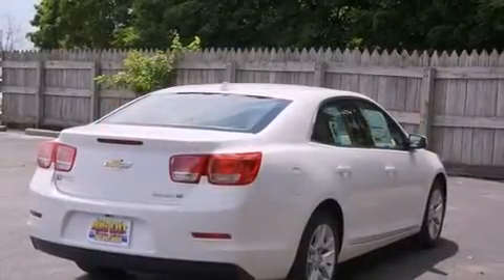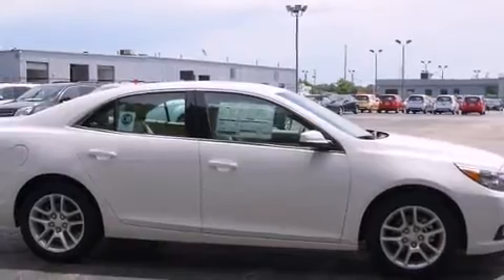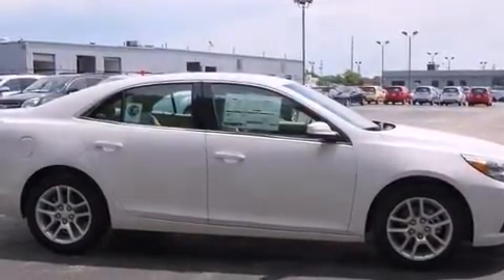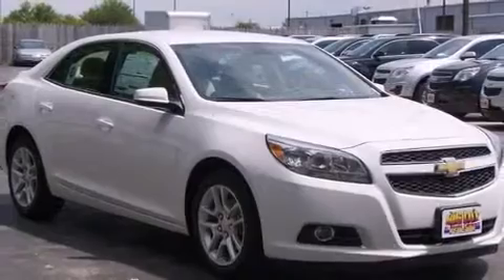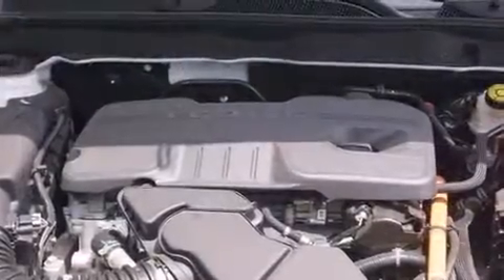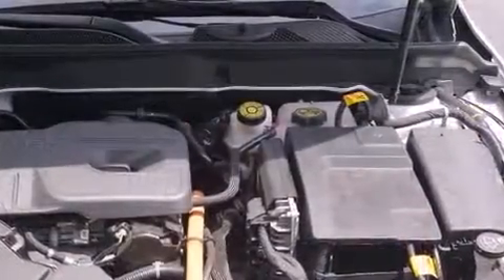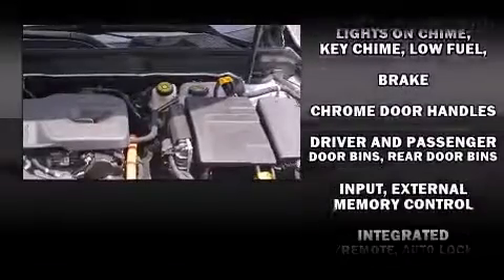A built-in garage door transmitter, a trip computer, automatic temperature control, heated door mirrors, remote keyless entry, and more. A premium sound system drives nine speakers, providing you and your passengers a sensational audio experience.